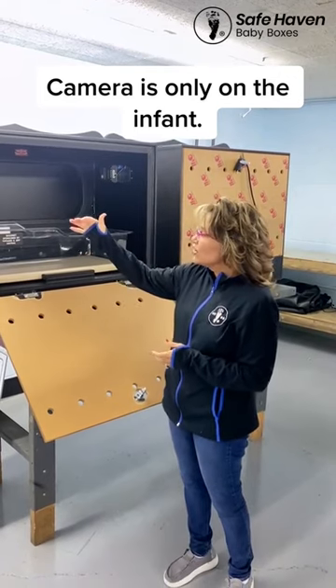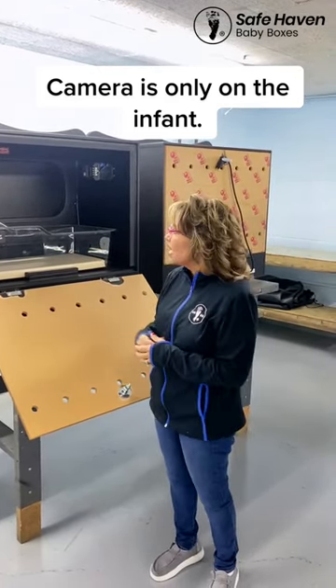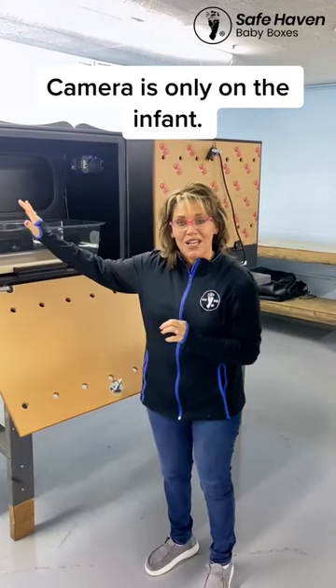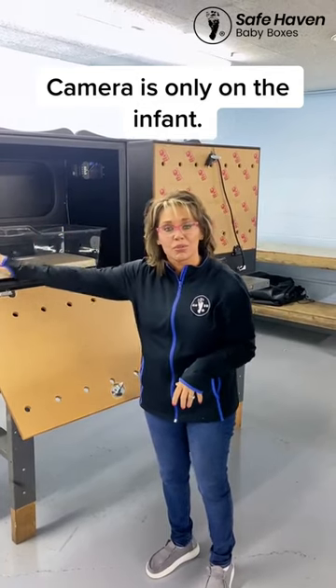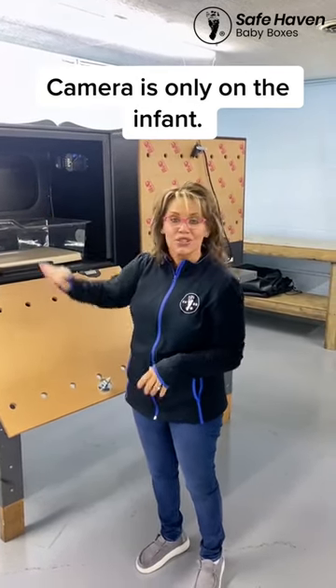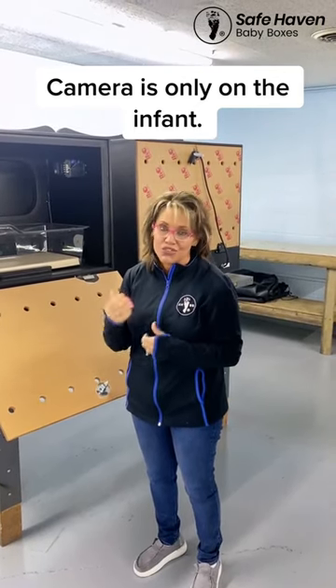That is just another feature and another avenue to know that there is an infant in the box. The box still calls 911, and the camera is separate from the 911 system. So if the 911 system was to fail, the camera would pick up. We've never had a box fail, and the cameras are actually the newest improvement that we've made to our boxes.